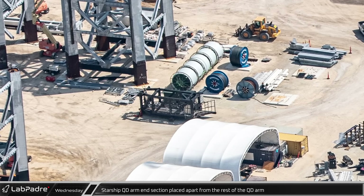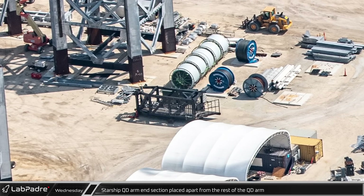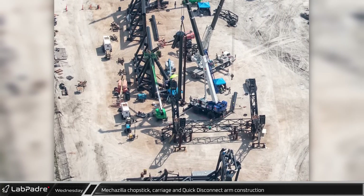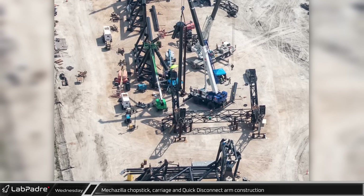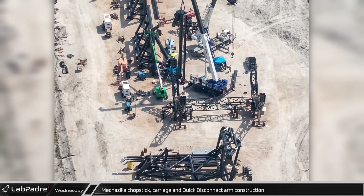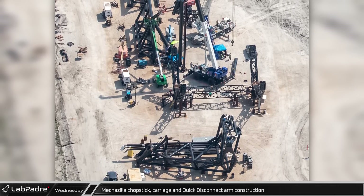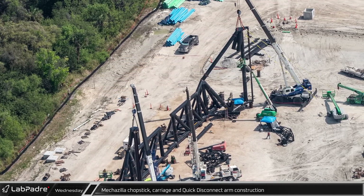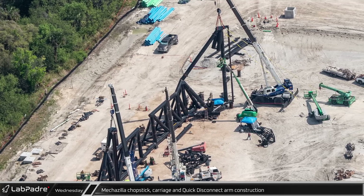Near the tower sections is the end of the QD arm — it is not known why it is here and not by the rest of the arm. Just east of the tower area, good progress is being made on the newest set of Mechazilla chopsticks and the carriage, while the second tower's QD arm is still waiting for its trip to the launch site. With the disassembly of the LR11-350, it is unclear when SpaceX plans to move forward with the installation of the arm. With the hinged pieces of both chopsticks being added seemingly simultaneously, the main structure of the arms appears to be rapidly nearing completion.